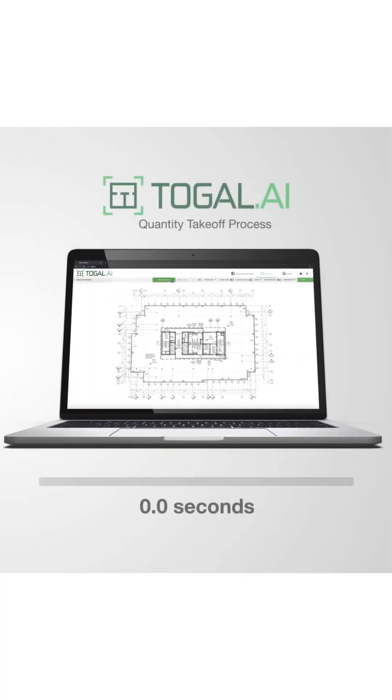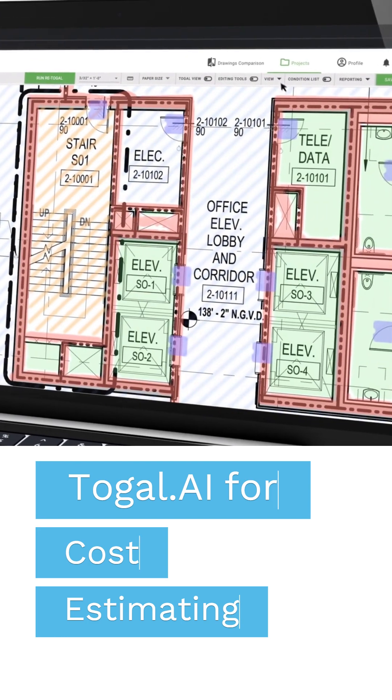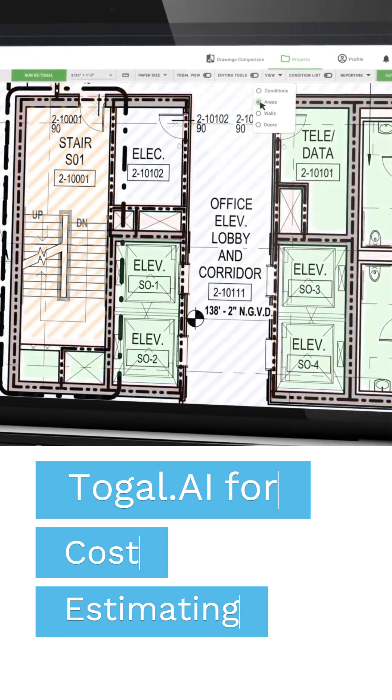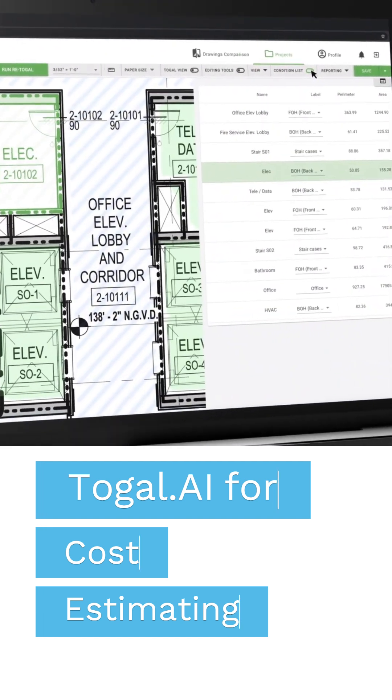Toggle uses AI and machine learning to analyze the same drawings in just a few seconds. By converting any drawing format into rich metadata, Toggle can detect information necessary for detailed reporting on metrics, space types, and other efficiency parameters.